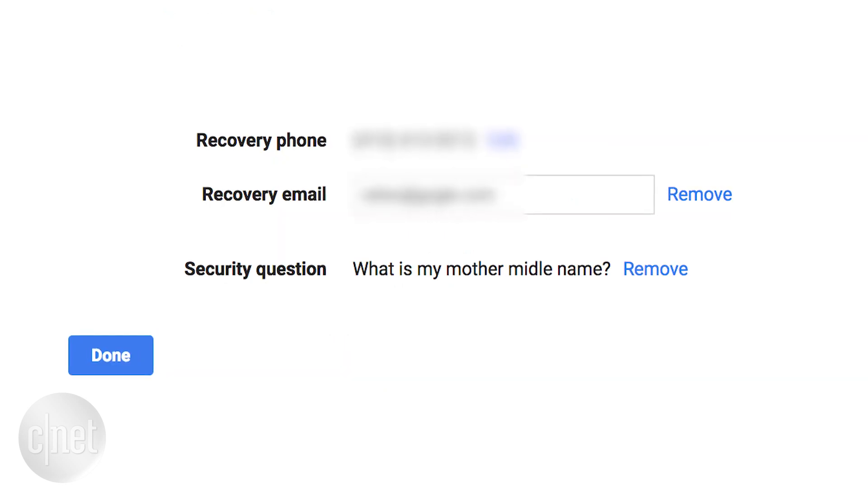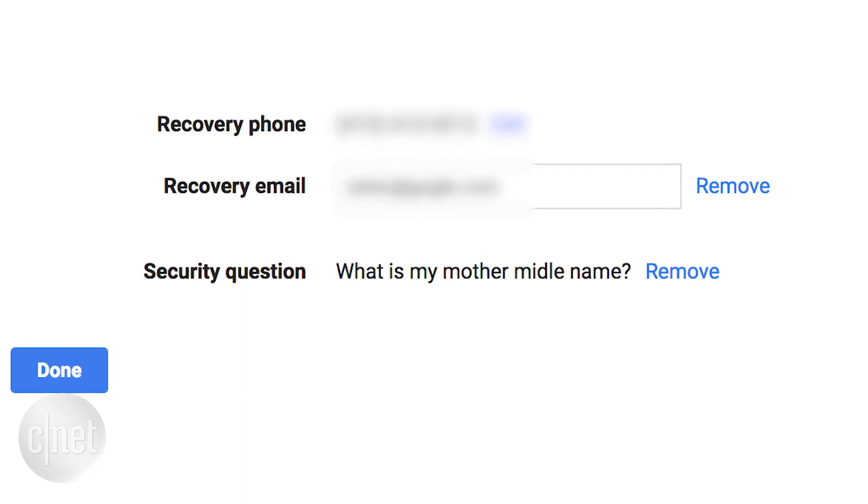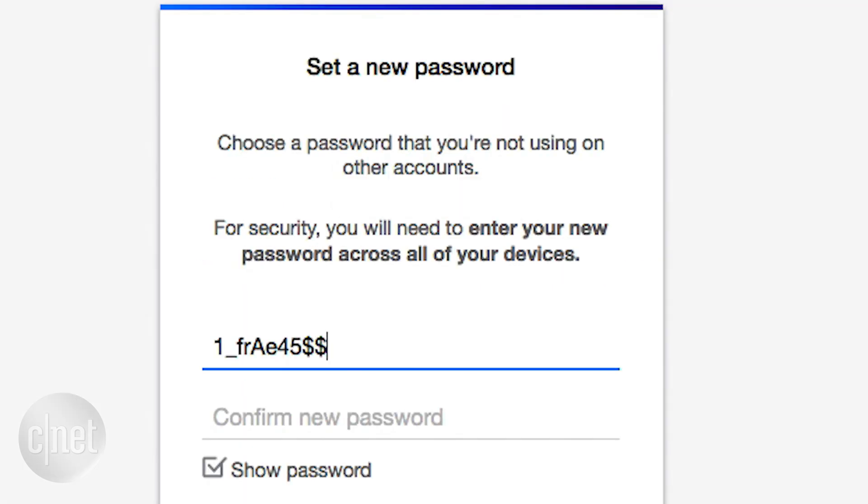The same goes for security questions and answers, some of which were compromised in the Yahoo! breach. Use a complex combination of numbers, upper and lowercase letters, as well as symbols.